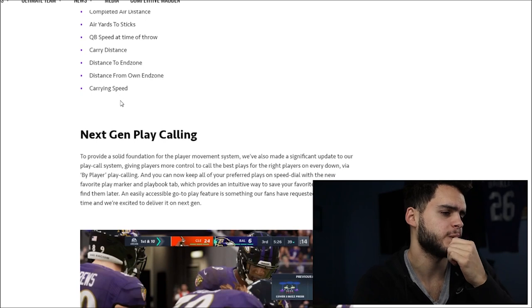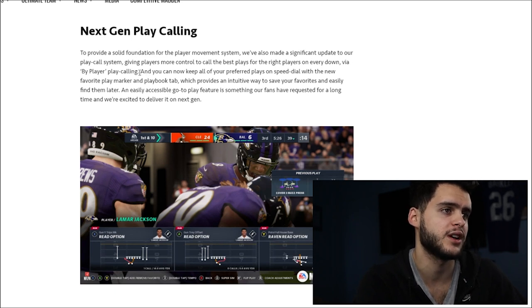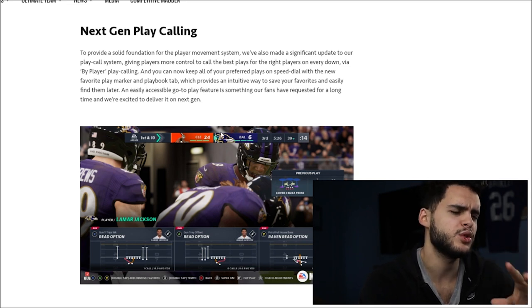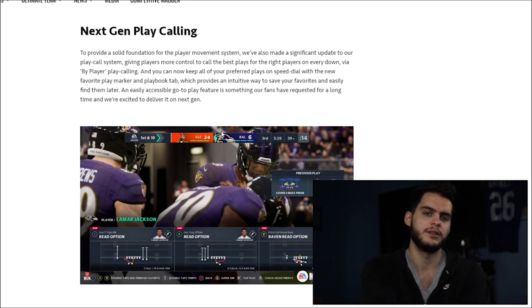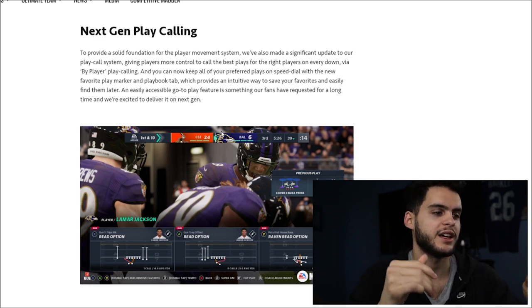Next-gen play calling is another cool feature. To provide a solid foundation for the player movement system, they made a significant update to the play calling system, giving players more control to call the best play for the right players on every down. You can keep all your preferred plays on speed dial with a new favorite play marker and playbook cap — I love that. I play in a franchise where you can't make custom playbooks, which is fair, but I love that I can now do a favorite plays tab. I'll pick like 20-25 of my favorites and just run through that as my playbook.